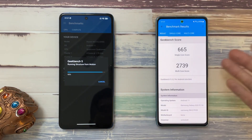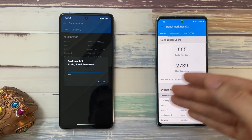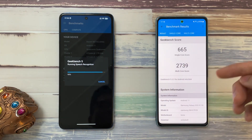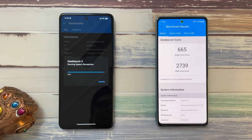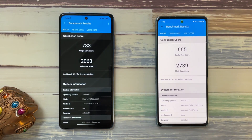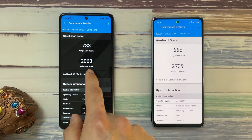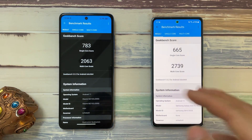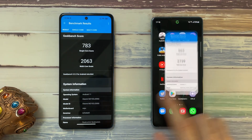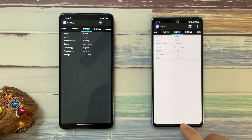The S20 FE actually pulls ahead of the X3 Pro in the final results. The Poco X3 Pro single-core score is 665 — and the multi-core is 2739. The S20 FE single-core comes in at 783, which is higher, but the multi-core score is actually lower compared to the Snapdragon 865's expected results. So very interesting scores on both phones. Temperatures after the test: 42.4°C on the S20 FE and 38.2°C on the Poco X3 Pro.